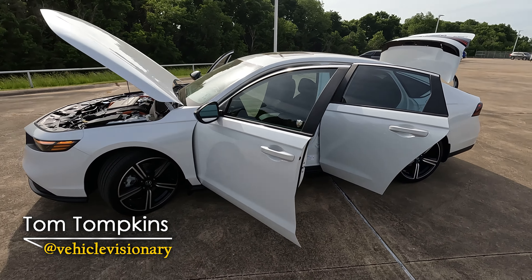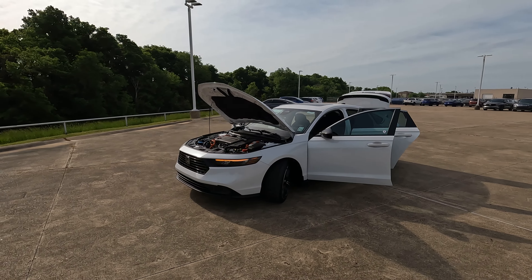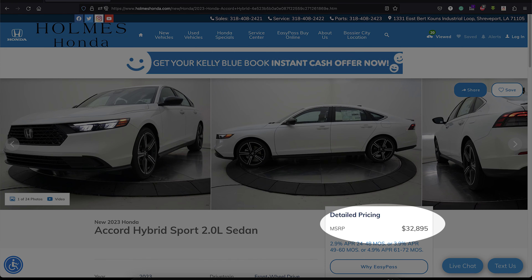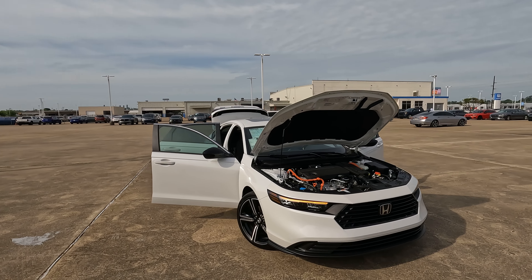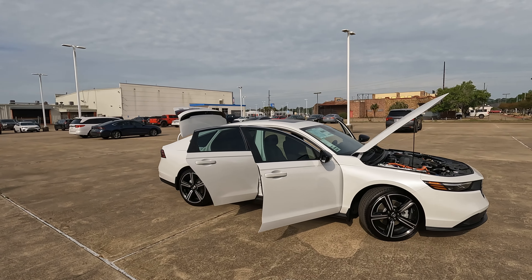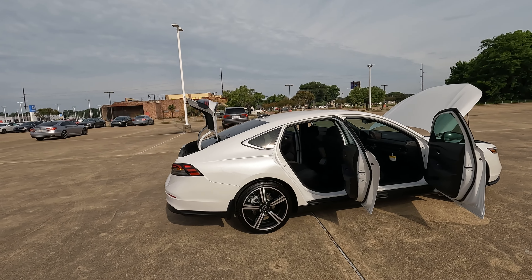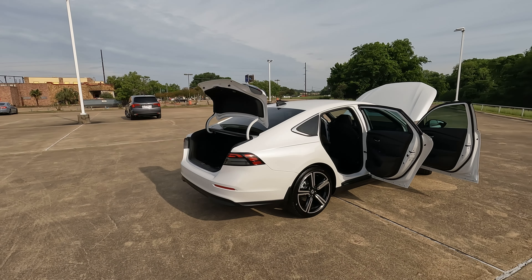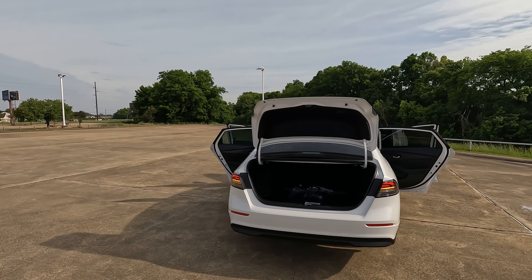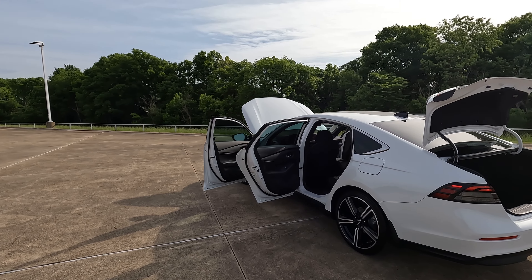This is the 2023 Honda Accord hybrid sport trim level we're going to be taking a look at today. The question to answer is: is this 2023 Honda Accord starting to gain popularity with Honda buyers? When a new vehicle comes out, it's often looked down upon and frowned upon until people see it in person — and especially in this case, drive it. The driving experience of this model is definitely good, very solid, very enjoyable, and I'll explain why when we get out on the test drive.